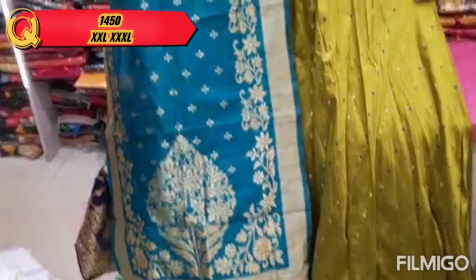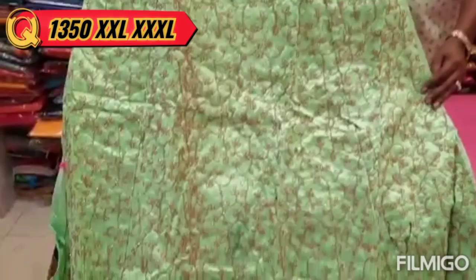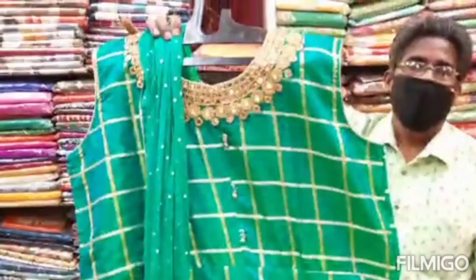This is a long size in triple XL and double XL. This is a green color chart with 4 colors. This is 1350. This is a long maxi in double XL and XL size.